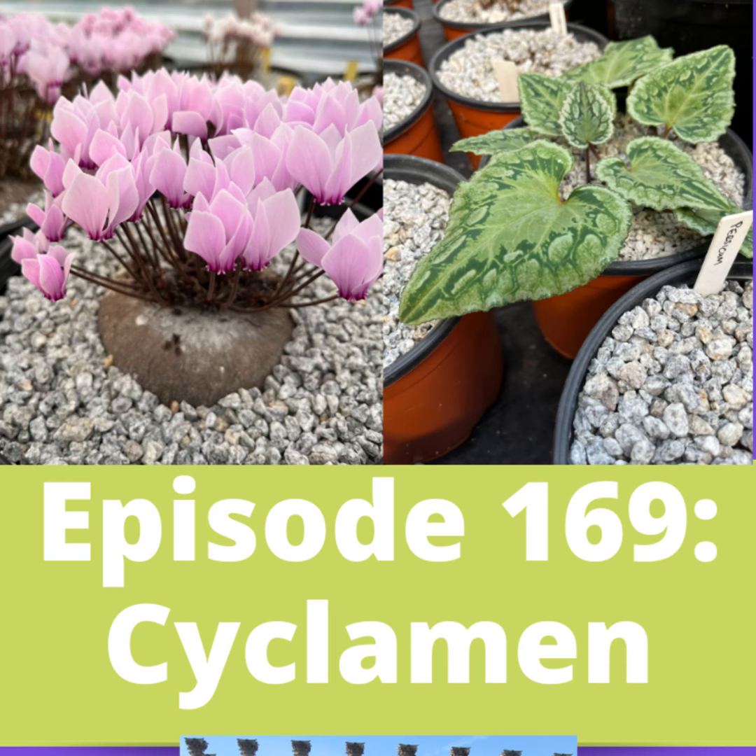Welcome to Garden DC, the podcast about everything gardening in the Washington DC and Mid-Atlantic region. I'm your host, Kathy Jentz. I'm the editor of Washington Gardener magazine, and we're aimed at gardening enthusiasts — people who grow everything from edibles to ornamentals, natives to exotics. If it grows in our area, that's what we talk about.